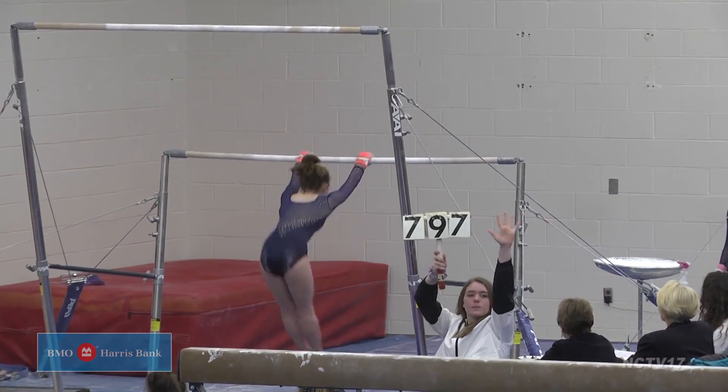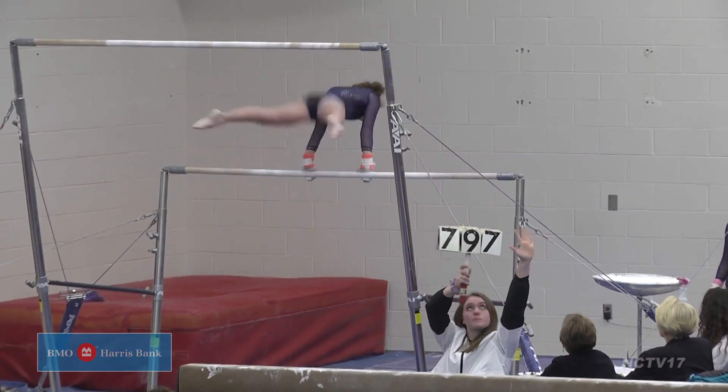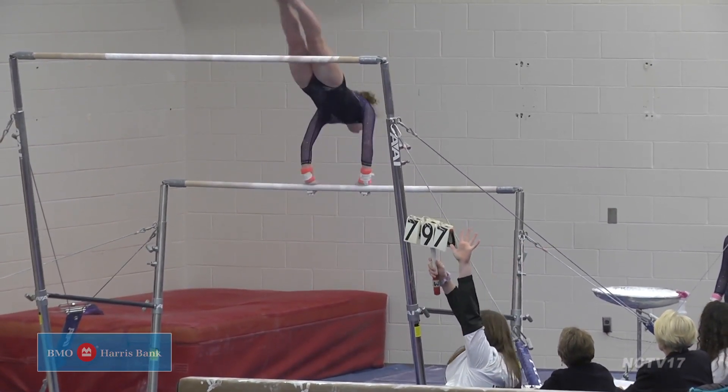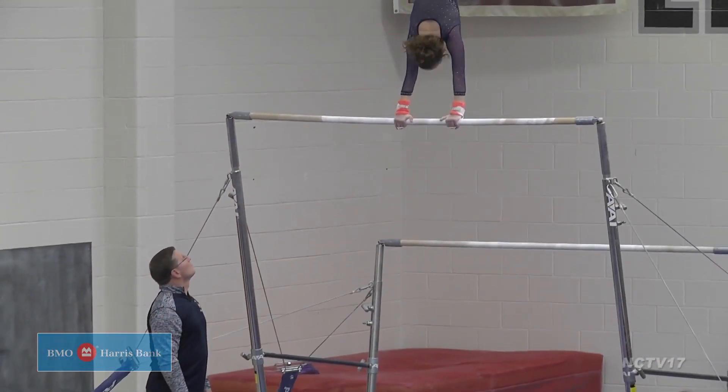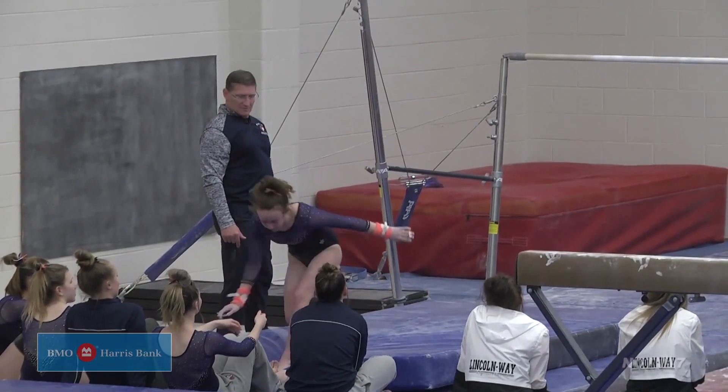Abby Aldrich for Naperville North starting on the low parallel bars next. Fully pointed toes, she perfects her routine before jumping through to the high bar. For the release, a layout with a straight body earns an 8.475 score, tied for third place.